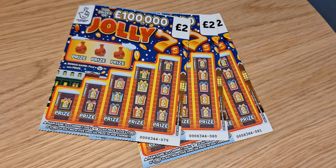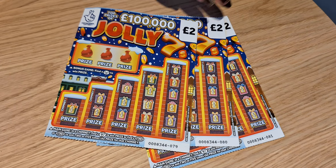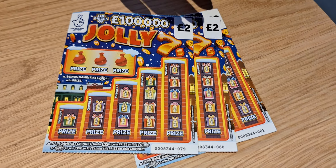Hello and welcome to another Scratchy Squad episode. Today we're going to be playing three of the Jolly tickets from the National Lottery. We have tickets 79, 80 and 81.